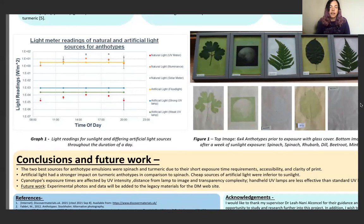You can see Hannah Jones' meter readings showing natural light with a UV meter, natural light illuminance, natural light solar meter, artificial floodlight, a strong UV lamp, and a weak UV lamp which was just a UV torch. You can see her results on the right-hand side using spinach, rhubarb, dill, beetroot and mint. Hannah's conclusions were that the two best sources for anthotype emulsions were spinach and turmeric due to their short exposure time requirements, accessibility and clarity of print. Artificial light had a stronger impact on turmeric anthotypes in comparison to spinach, and cheap sources of artificial light were inferior to sunlight.